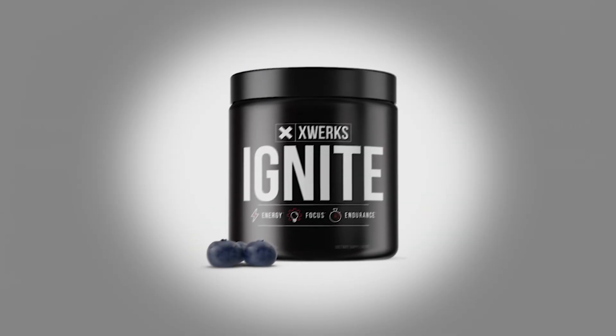The product is available in four flavors: green apple, watermelon, blue raspberry, and orange.